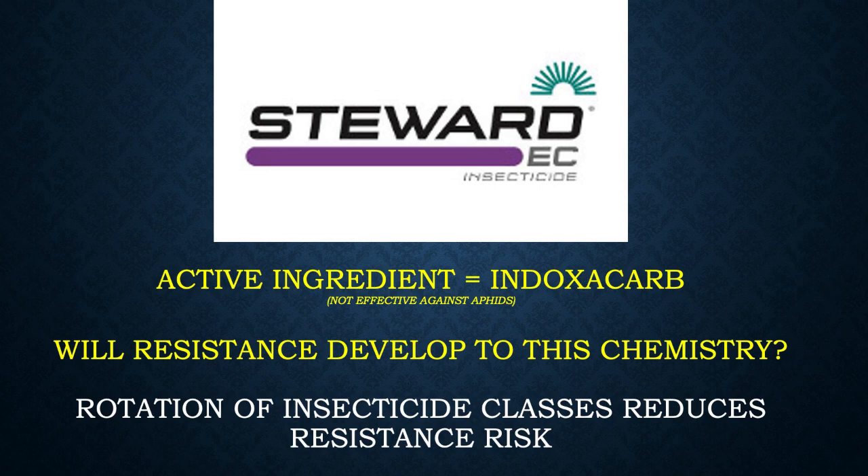Basically that leaves us with one product — Steward — that will be effective in these resistance situations. That's disconcerting because there's nothing really on the near horizon. The question now is: will resistance develop to indoxacarb or Steward? We don't know. If we can rotate insecticide classes, that reduces resistance risk. We don't know if it's going to be like Furadan where resistance never developed, or like some of the other classes. We'll find out in the next several years.